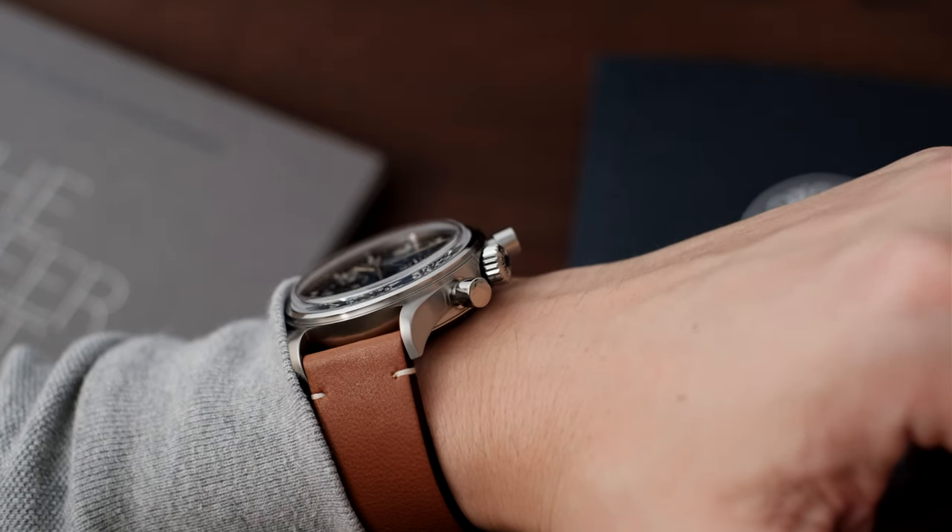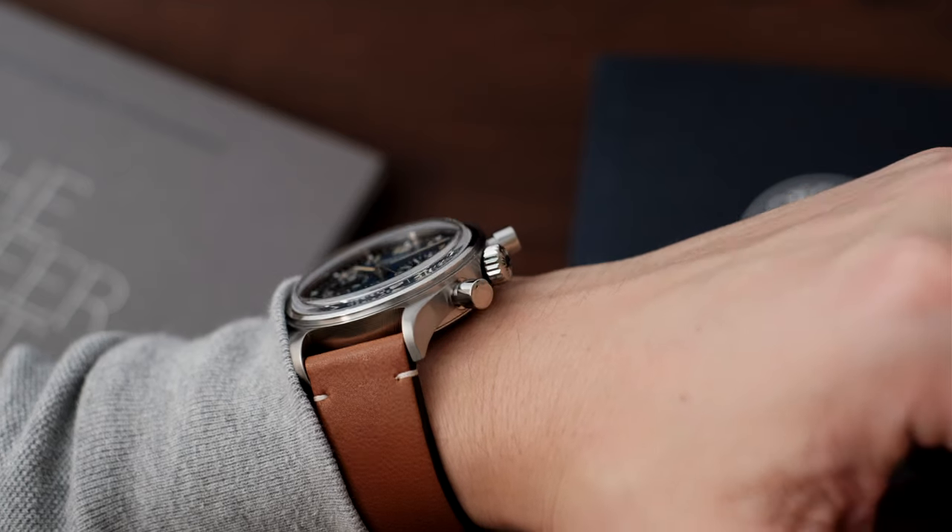The fit on wrist is great, and you can see here that even on my 6.5 inch wrist it remains subtle.